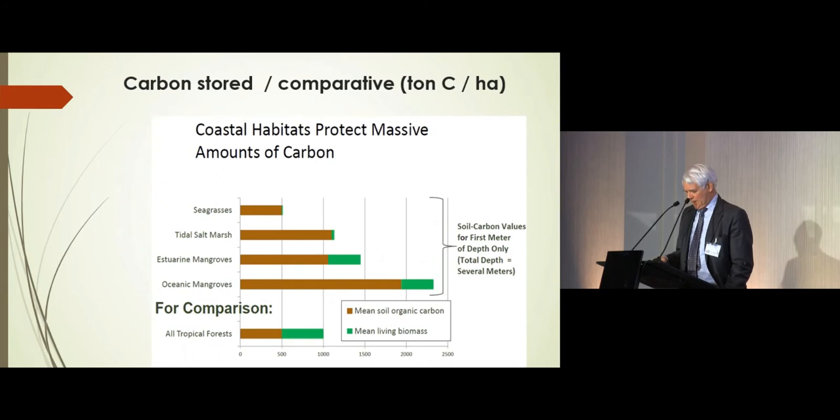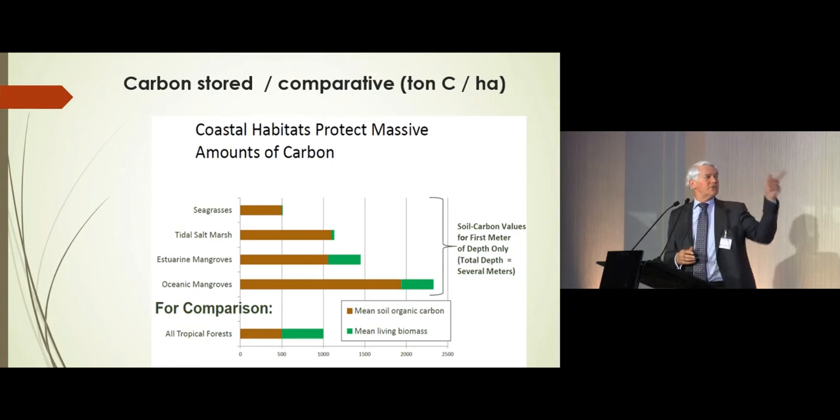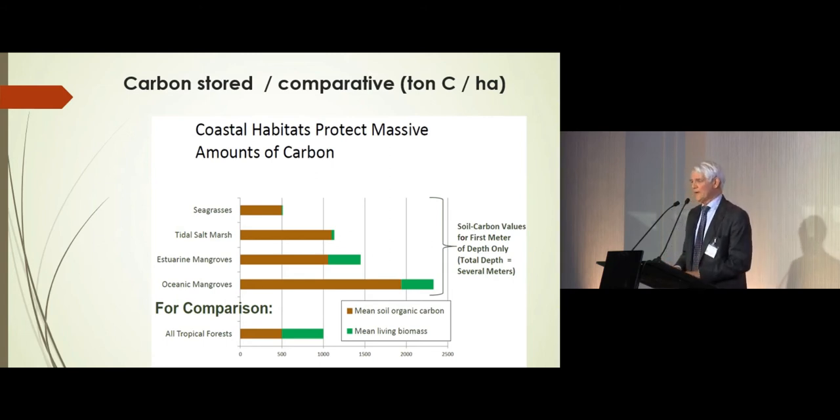The second one is the stored rate — the amount of carbon stored in these same biotopes. The difference between blue and green is the amount stored in the soil underneath. That is the carbon that has been sequestered over many, many years, sometimes centuries. In particular for mangroves, it has been found that these carbon-rich layers can be 10 meters thick and contain an enormous amount of carbon. The green represents the amount of carbon stored in the living material.